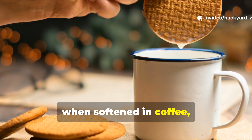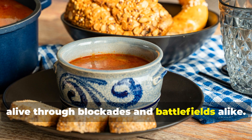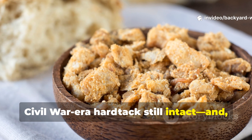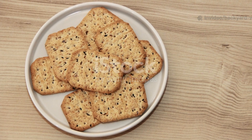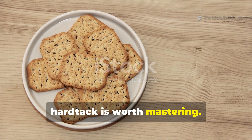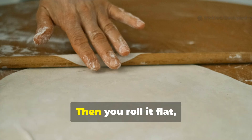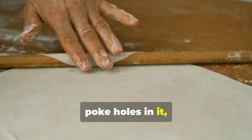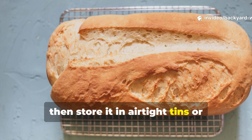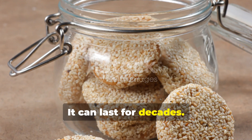But when softened in coffee, soup or stew, it became a sustaining meal that kept men alive through blockades and battlefields alike. Archaeologists have even found pieces of Civil War-era hardtack still intact and technically edible. For anyone interested in preparedness today, hardtack is worth mastering. You mix flour, salt and just enough water to make a stiff dough, then roll it flat, poke holes in it, and bake it low and slow until it's completely dry. Let it cool, then store it in airtight tins or vacuum-sealed bags — it can last for decades.